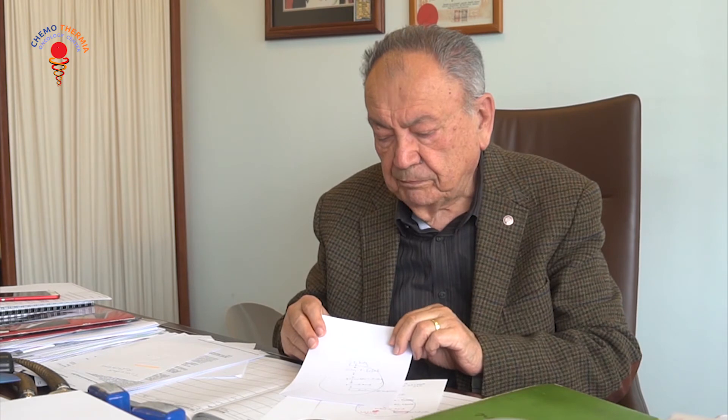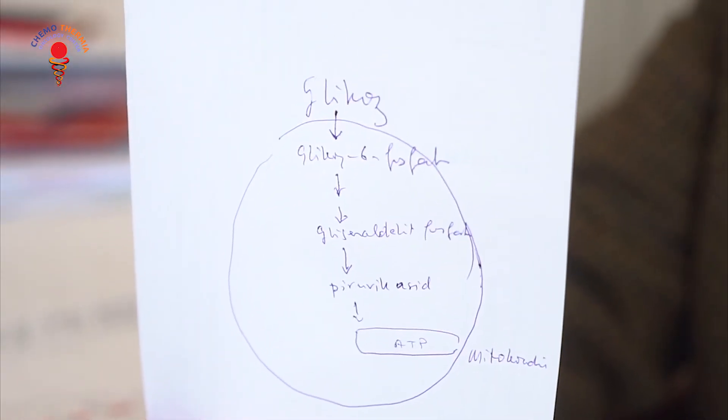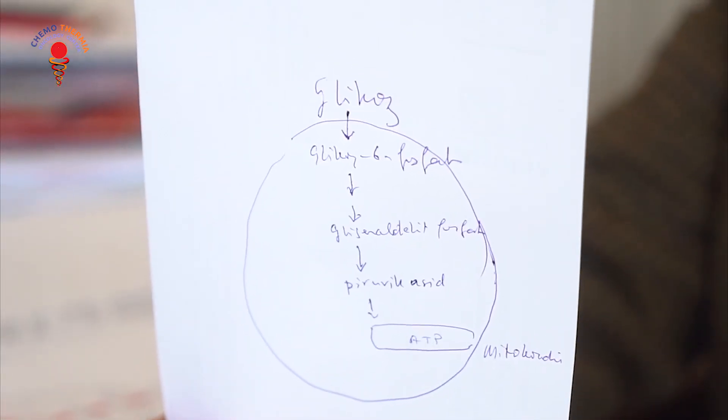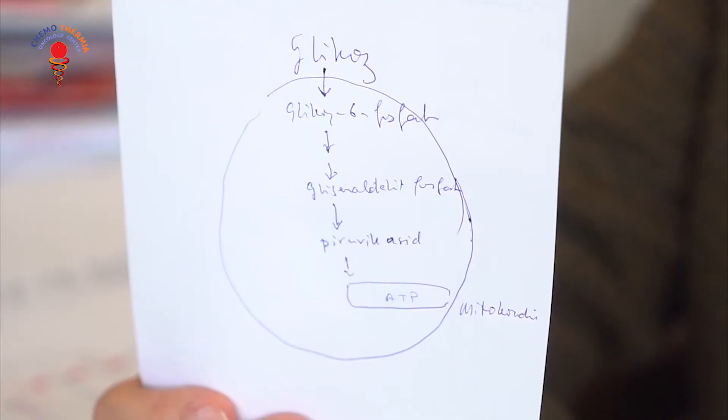As we know, glucose is the main substance in securing energy to the cells. In the normal state, glucose enters the normal cells, is converted to glucose-6-phosphate, and in many stages it becomes pyruvic acid. Pyruvic acid enters the mitochondria in the cell and, together with oxidative respiration, ATP — adenosine triphosphate — is produced in the mitochondria, and this serves as the energy source for the normal cell.